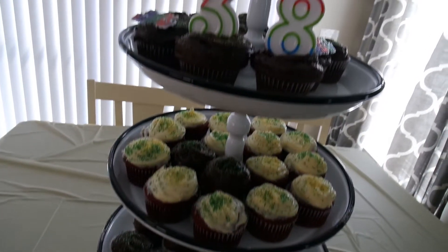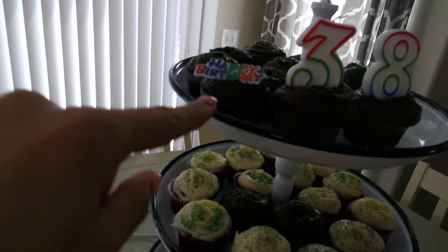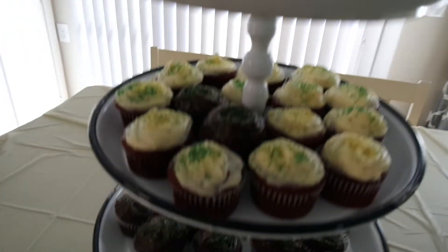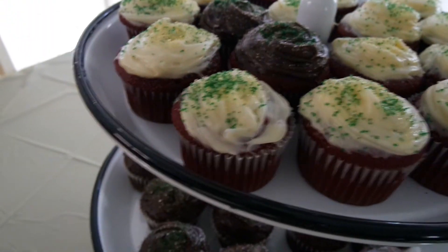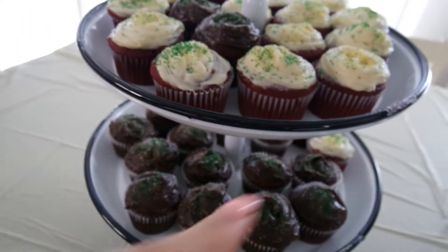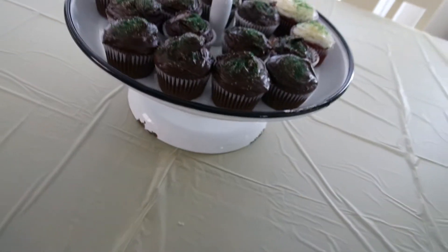It looks super good. I have chocolate at the top and then red velvet. These are all red velvet. Those two have chocolate frosting and then the rest is cream cheese. And then I've got a few red velvet down there because they couldn't fit up there. And everything else is chocolate.